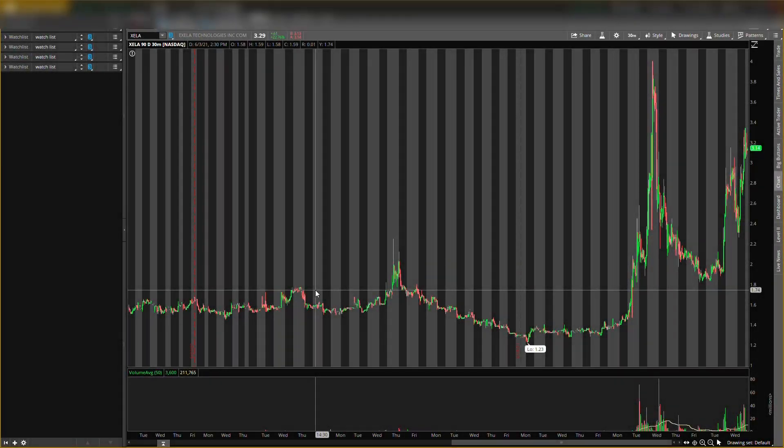What is up guys, it is your boy Will back with another video. Today I will be talking about two penny stocks. Before I talk about the penny stocks, never put more than one percent of your portfolio in any penny stock, just in case it dumps hard — it won't hurt your portfolio at all.